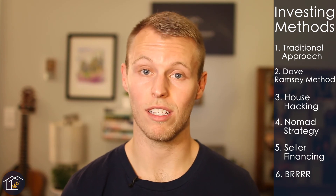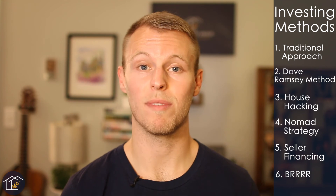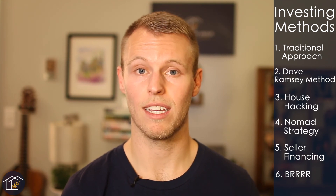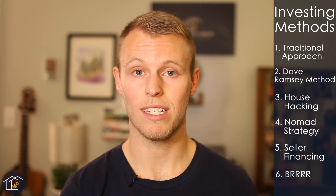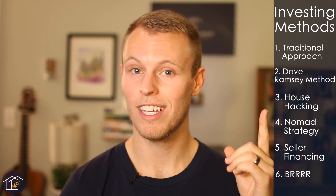The last method I want to cover is called the BRRRR method — that stands for Buy, Rehab, Rent, Refinance, and Repeat. This is the method that Cameron and I personally use. It's great because it allows you to recycle your money from house to house. You buy a distressed property — oftentimes one that would not qualify for traditional financing — at a low price, rehab it, rent it out, and then refinance it. If you do it right, you can pull your money out of the deal and move on to the next house. I did a video talking about it more in depth — I'll link it above.